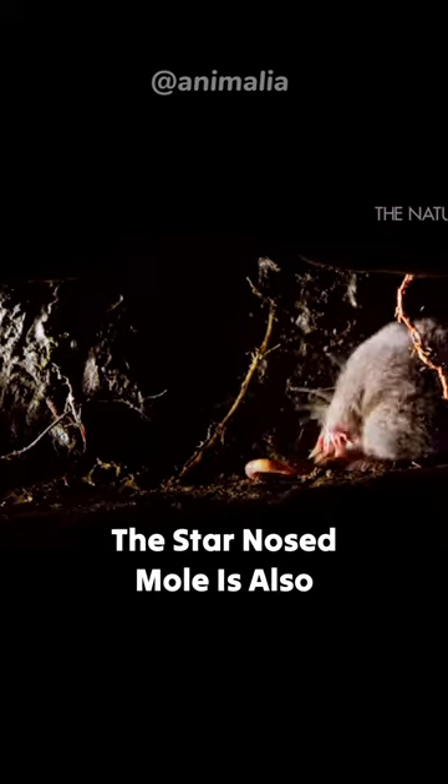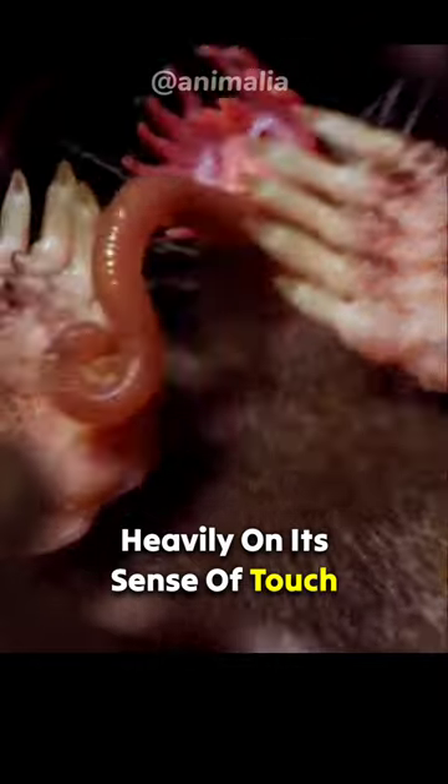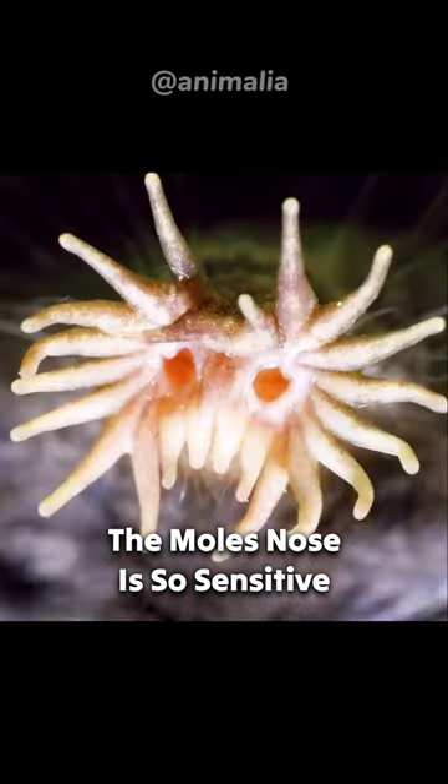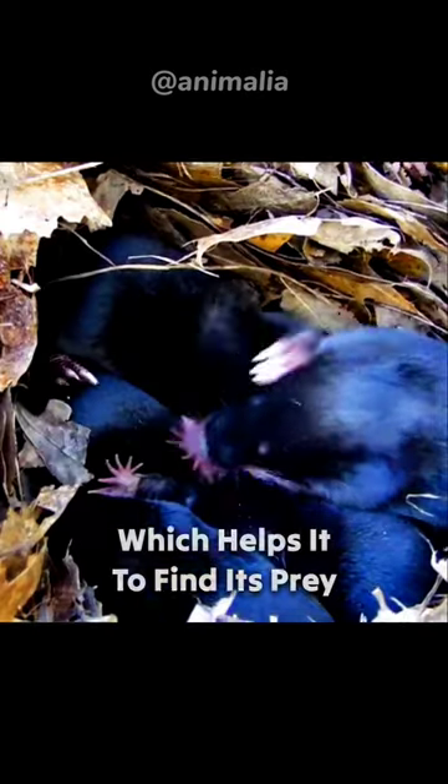The star-nosed mole is also functionally blind, which is why it relies so heavily on its sense of touch. The mole's nose is so sensitive that it can even detect the electrical field of an earthworm, which helps it to find its prey even in total darkness.